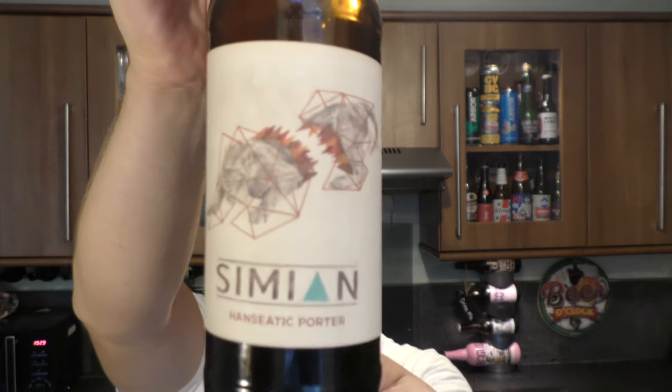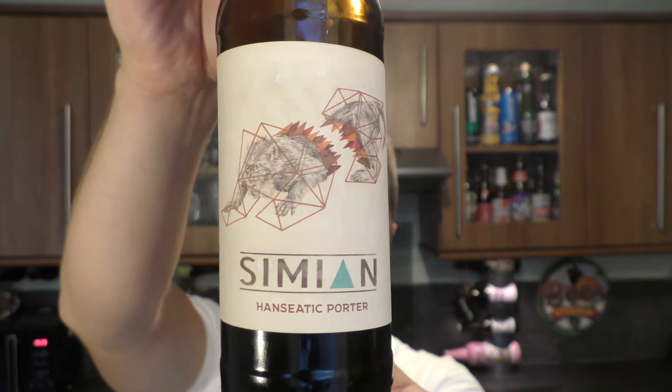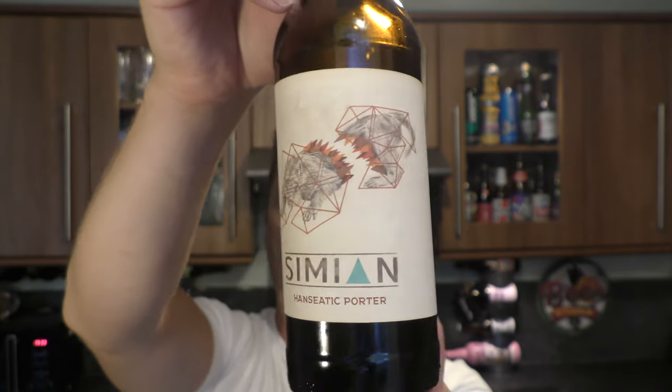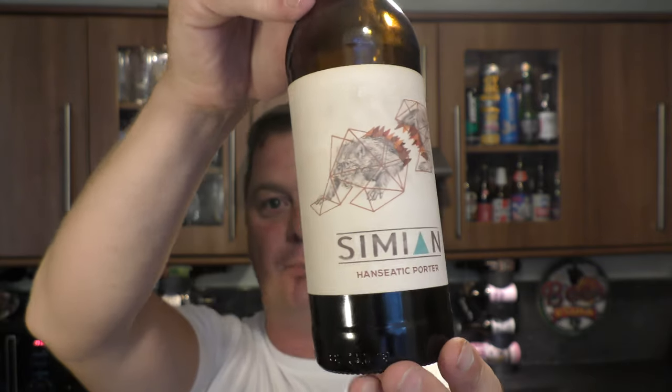It's beer o'clock on Real Ale Craft Beer. Today we've got a beer from Simeon Ales — a bottle of the Hanseatic Porter coming in at 6% ABV, 45 IBUs in a 330 milliliter bottle, but we don't have 330 milliliters of liquid.